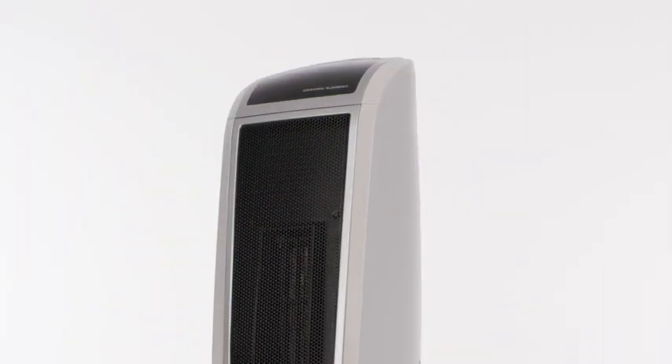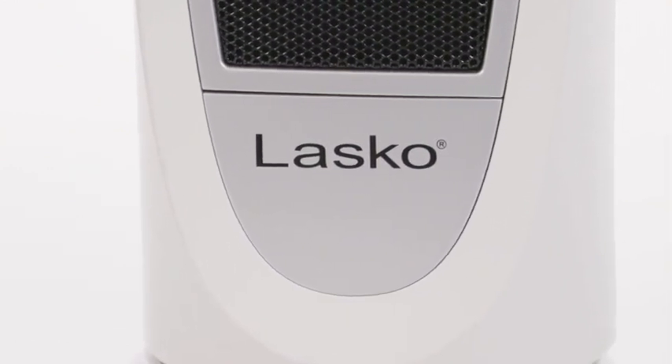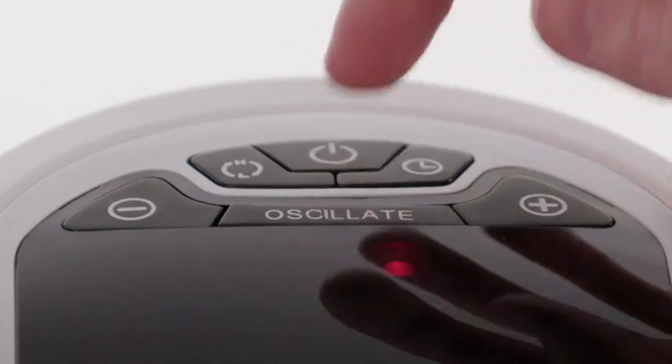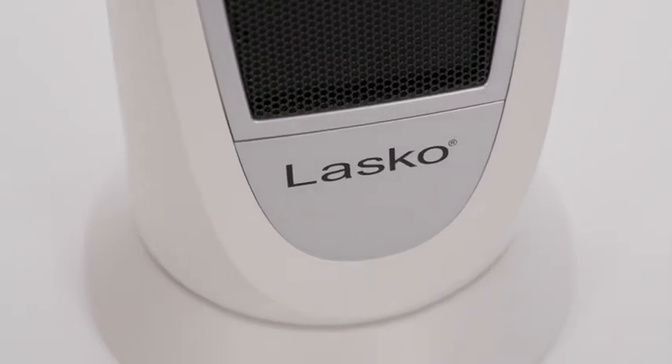Just under 23 inches tall, the Lasco 5165 Ceramic Tower Heater brings instant heat to small and medium-sized rooms. This electric space heater features two heat settings, a digital thermostat, and widespread oscillation to circulate a comforting and relaxing warmth around any room in the house.